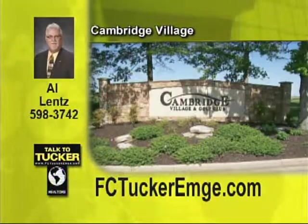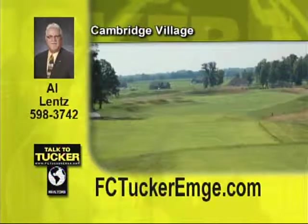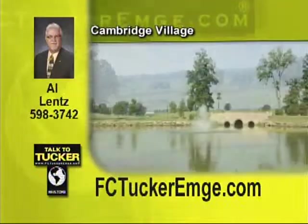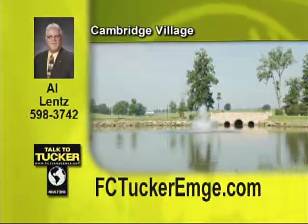Welcome to Cambridge Village, Evansville's premier total village community development. Featuring the Tim Liddy-designed 18-hole championship golf course, enjoy the beautiful activity center with pool, tennis, and basketball courts. Call today to find the perfect lot to build your perfect home. Talk to Al Lentz at 598-3742.